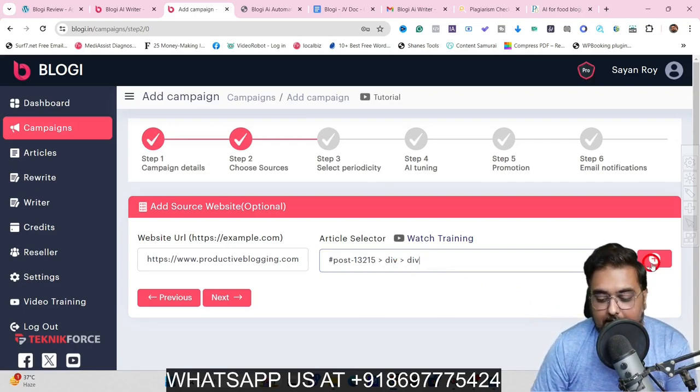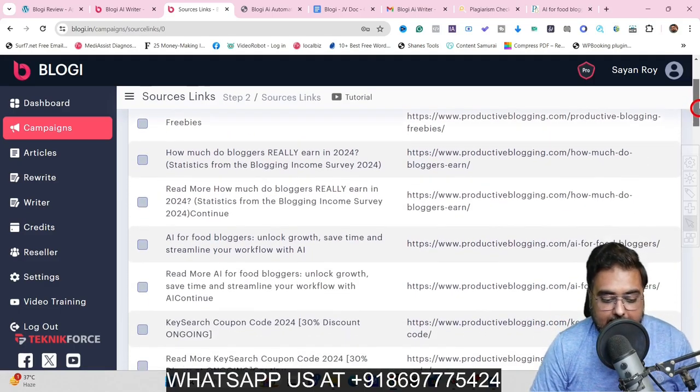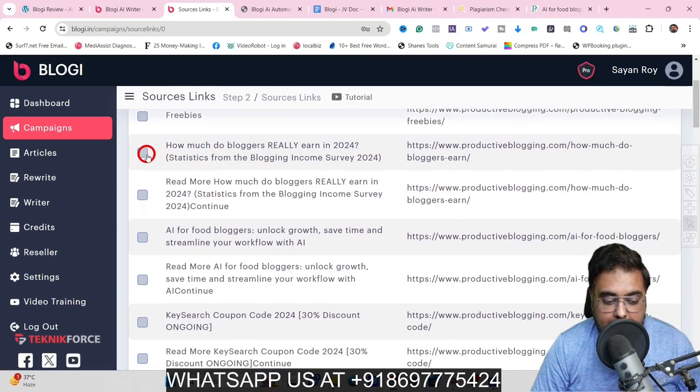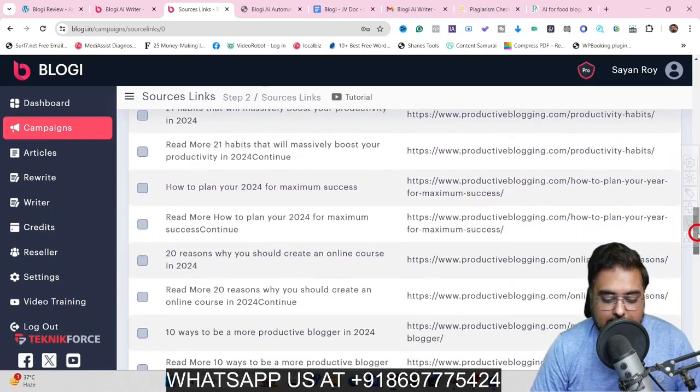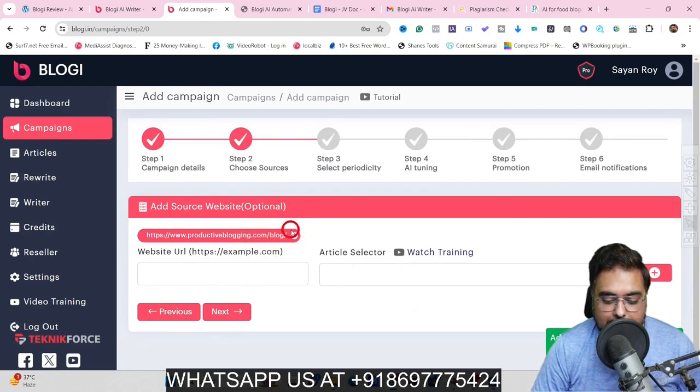If you hit the plus, you can see it gives you all the blog categories available. You can go ahead and select as many articles as you wish to. Once you've selected the articles you want, click Add and you can see this source has been added. In the similar way, you can add multiple sources as well — there is nothing restricting you. You can add another website URL and another article selector to go ahead in that way as well.